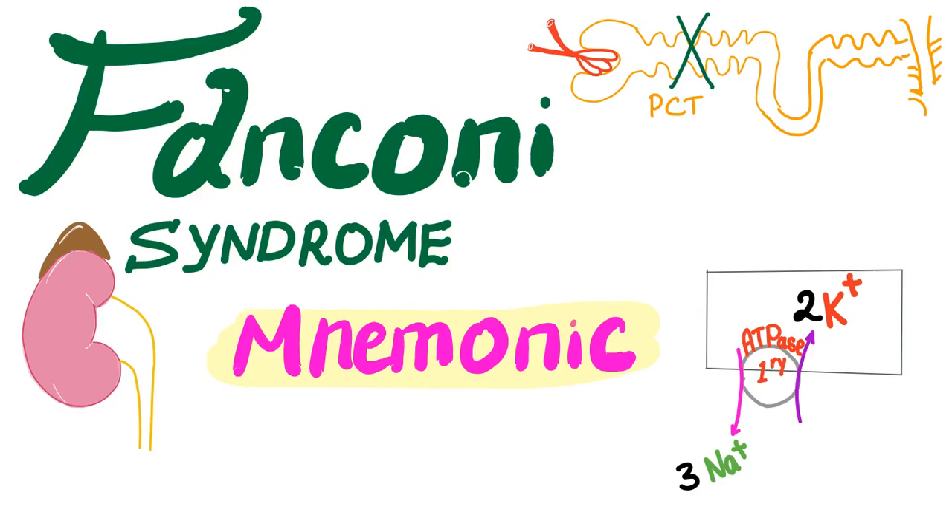Hey guys, it's your favorite medical channel, Medicosis Perfectionalis, where medicine makes perfect sense. In the previous video, we talked about Fanconi syndrome. Today, we have a great mnemonic for you about Fanconi syndrome.